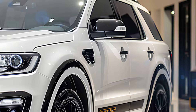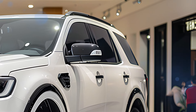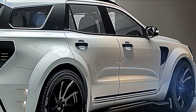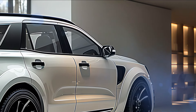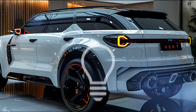Moving to the side, the Everest boasts a muscular and athletic profile. The sculpted body lines flow smoothly from front to rear, giving the SUV a dynamic stance even when stationary. The large 20-inch alloy wheels provide excellent ground clearance, perfect for off-road adventures, while the blacked-out window trim and roof rails add a touch of sophistication.